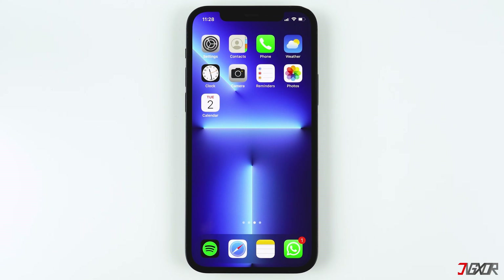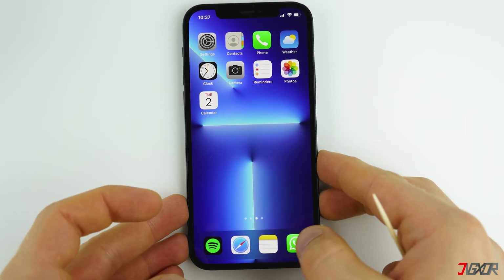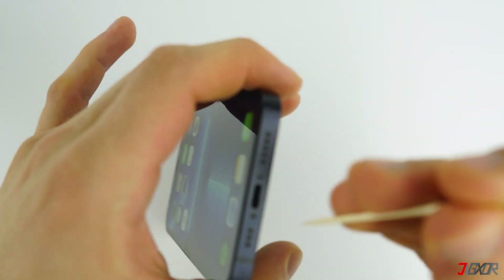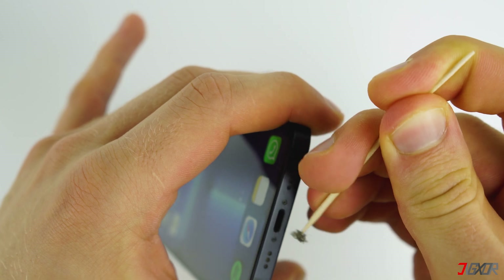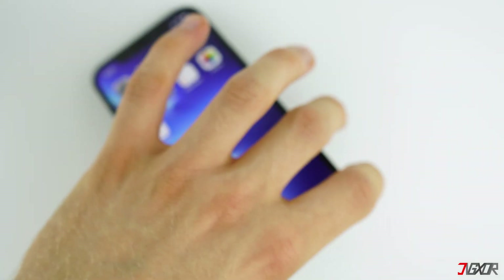Another problem that can cause your iPhone to charge slowly is the lightning cable or power adapter that you use. To ensure that your accessories are not causing the slow charging, follow this checklist. First, make sure that your charging port is free from debris. To test, insert a toothpick or another small piece of non-metal material into your charging port to collect any dirt or debris.